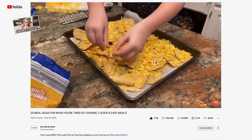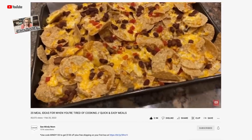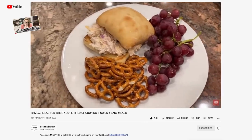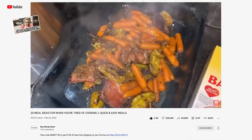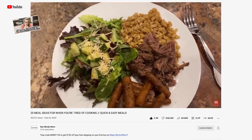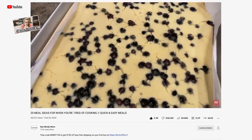By the way, I did make another video about this topic several months ago with 20 meal ideas for when you're tired of cooking. And even though I made that video in the wintertime, there are probably still some ideas in there that would work for summer, so I'll leave that video linked in the description box for you below.